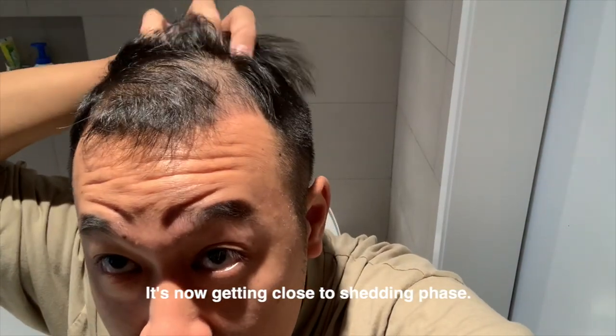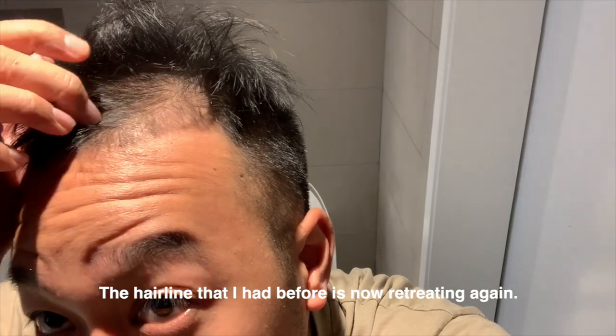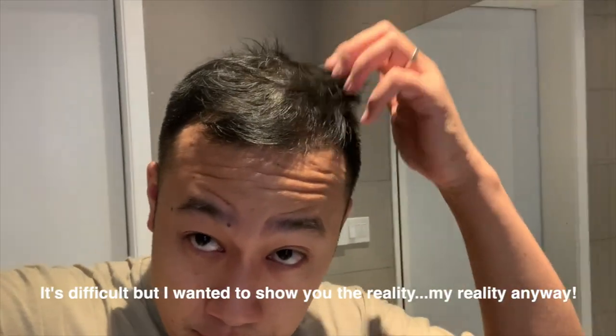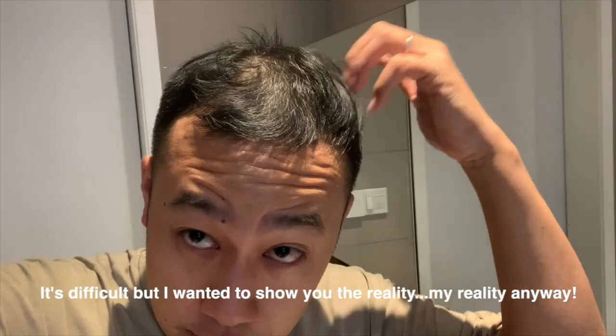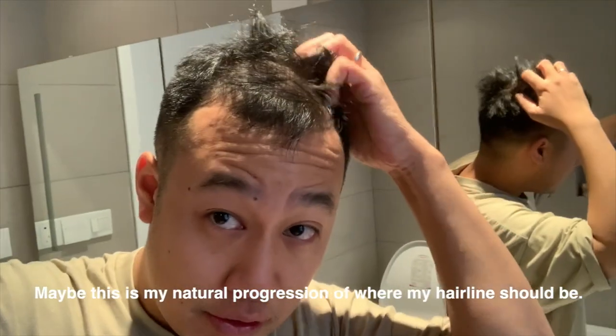It's getting close to shedding phase. The hairline that I had before is now starting to retreat again. I don't know why — it's difficult. I just want to show you the reality, my reality. Maybe this is my natural progression of where my hairline should be.